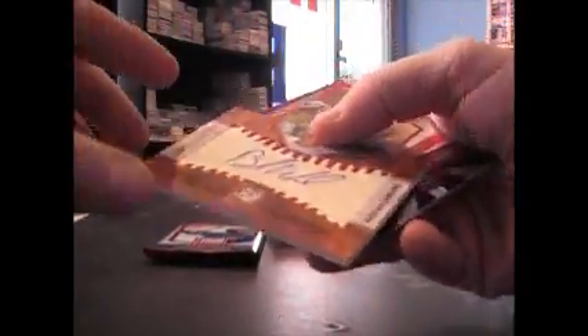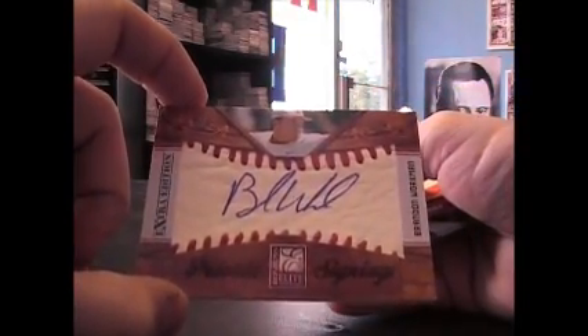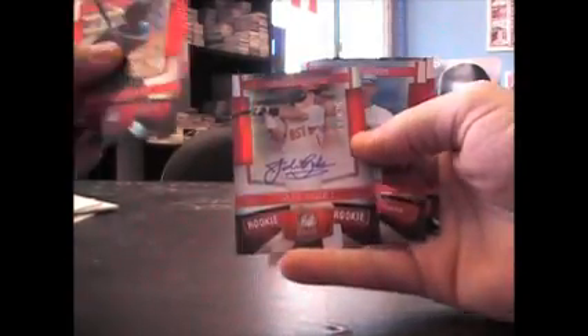We got one of these leather cards, Brandon Workman, baseball autograph. Private Signings, number 299 on that one. Not sure if you're putting that set together. Base. Jake Skull, 675.